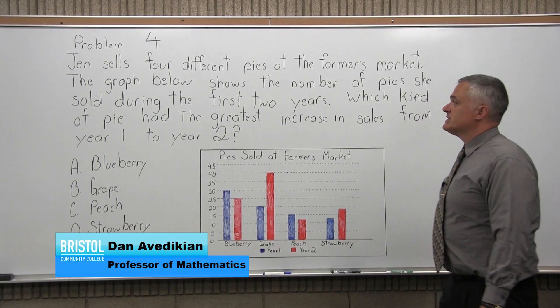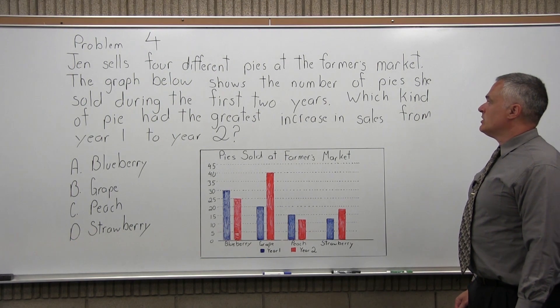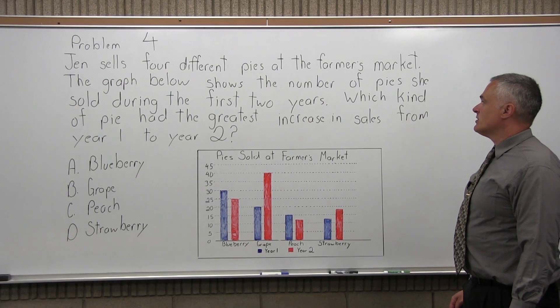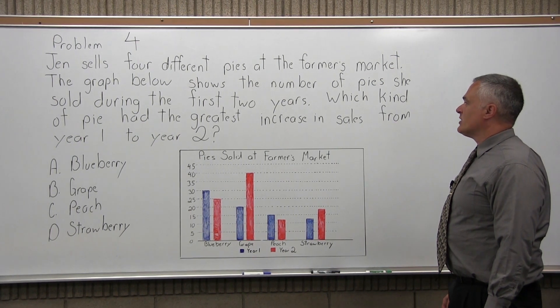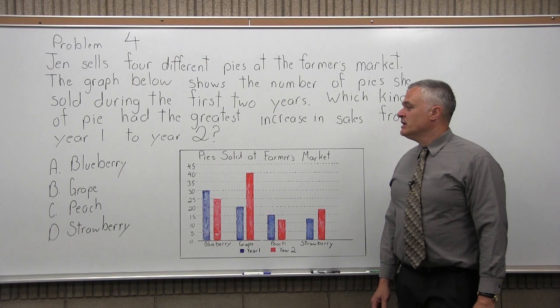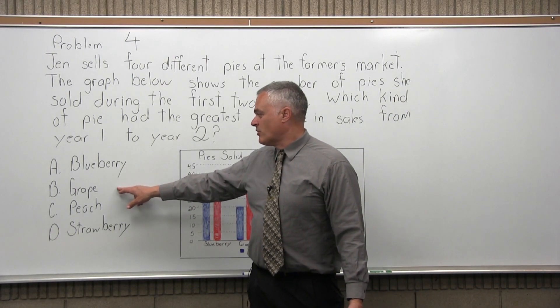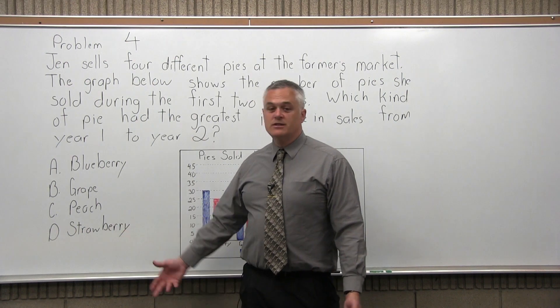This is question 4. It says Jen sells 4 different pies at the farmers market. The graph below shows the number of pies she sold during the first 2 years. Which kind of pie had the greatest increase in sales from year 1 to year 2? Our answer options are A, blueberry pie; B, grape; C, peach; and D, strawberry.